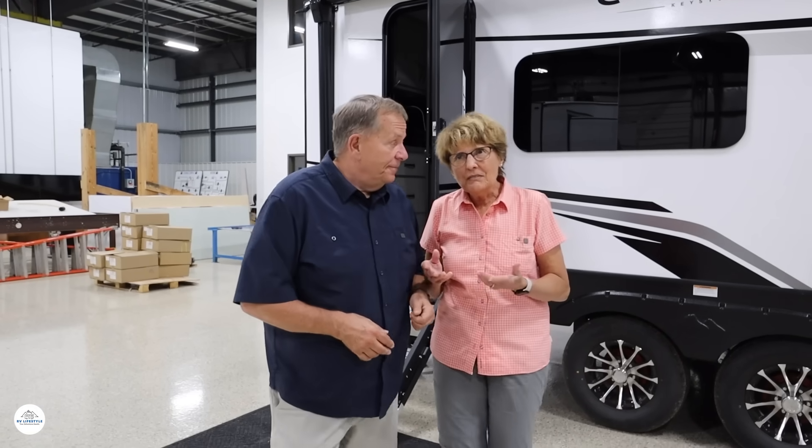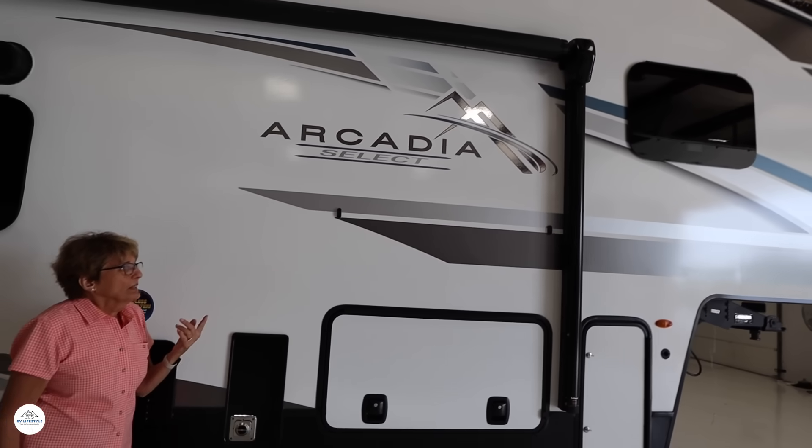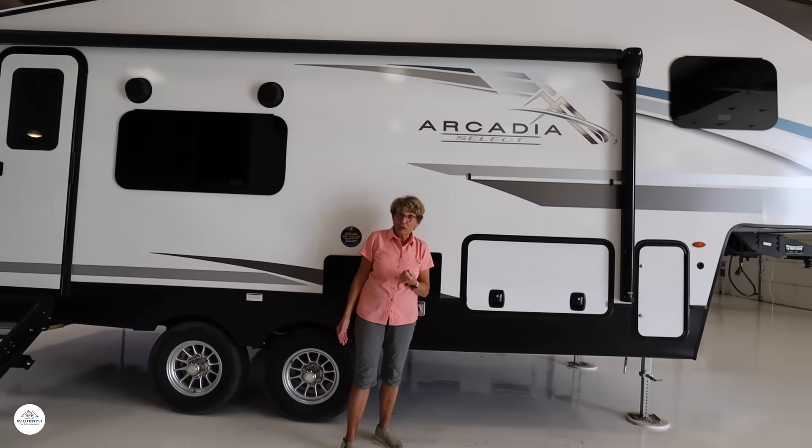Can you believe this is only 26 feet 3 inches? This is a trend you are going to see a lot more of at the Hershey RV Show, the Tampa RV Show, and at RV shows all around the country. Let's look at another model to show how hot this trend is — meet the Arcadia Select, at 26 feet 4 inches and 6,800 pounds. The layout is pretty much the same as the Cougar.